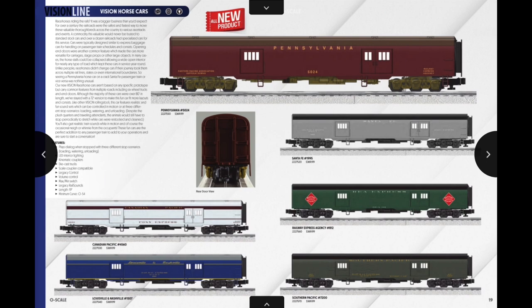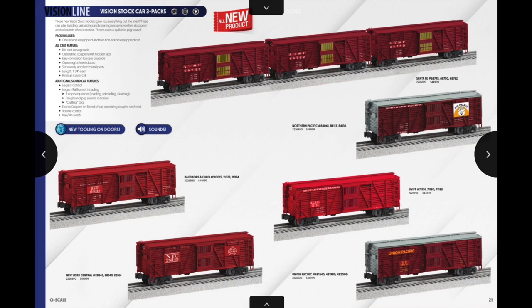These aren't the Vision Line engine I was hoping for — I'd like to see a Pennsylvania T1, Decapod, or N1 — but still very cool. The NNW guys will be happy since they've been asking for this a long time. On horse cars, I'll definitely be getting one — either the Pennsylvania with olive trucks and brown roof in the pre-war scheme, or the Polar Express reindeer car. The Railway Express version is versatile too. These aren't fully prototypical since they don't have three doors, but I'm looking forward to the Vision Line sound quality.